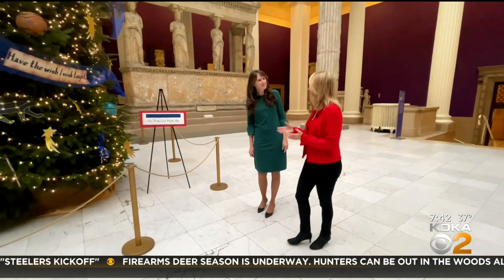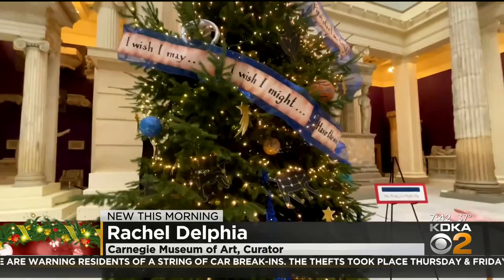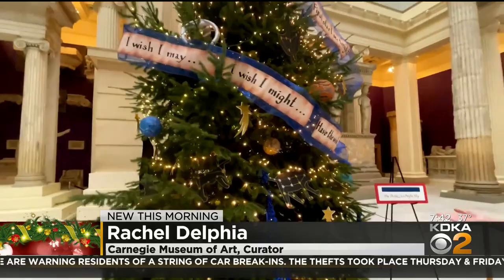We're here in the room with the trees. What's the theme this year? So the theme this year is Bedazzled. We have all these wonderful interpretations of the theme, ranging from beautiful constellations of the winter sky to this tree.